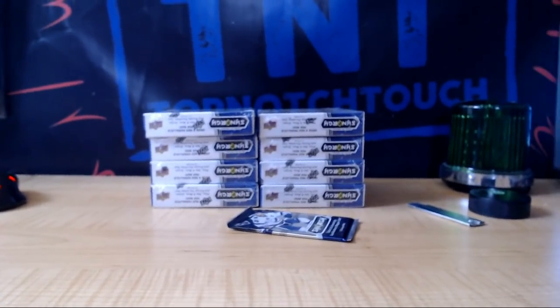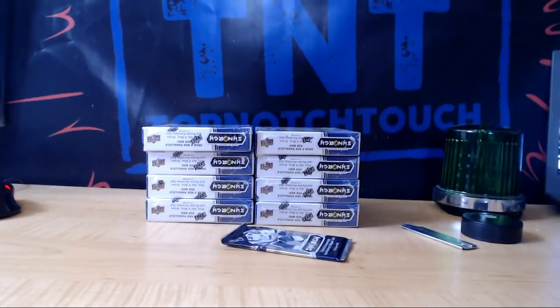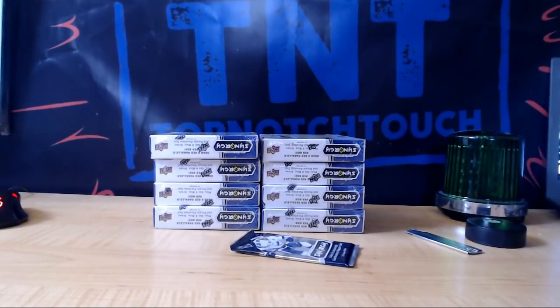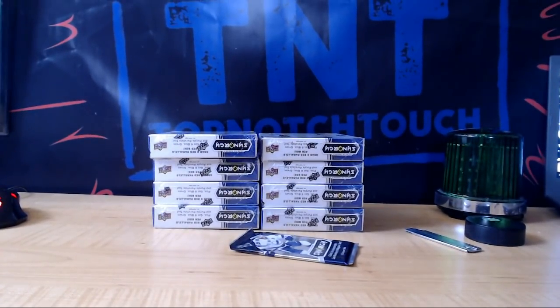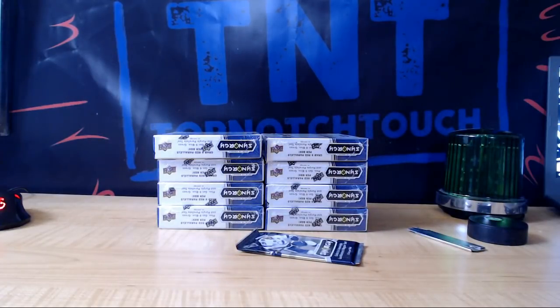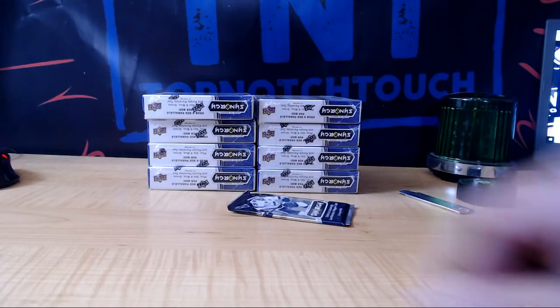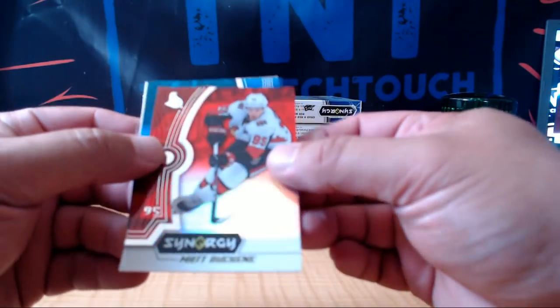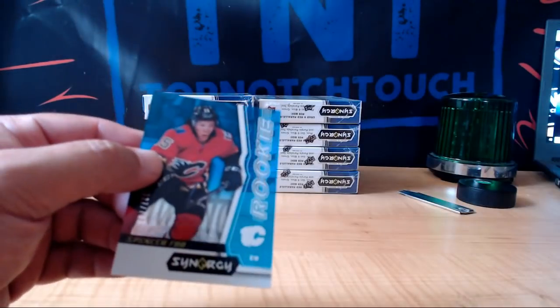Oh my gosh. My hand hit it. There we go. A little bit better anyway. Red, Matt Douche, Ayn. Jack Eichel. And blue, $7.99, Spencer, Ayn.